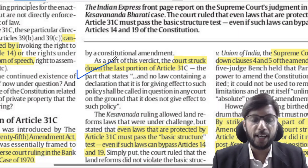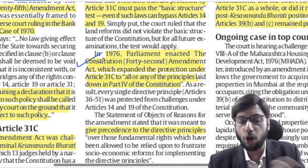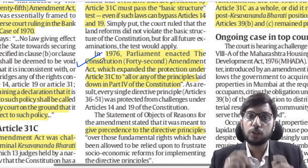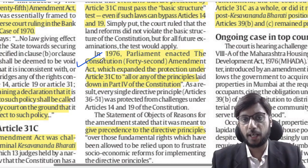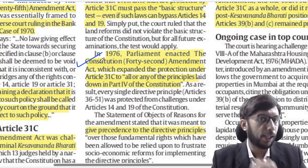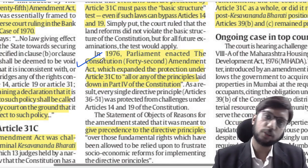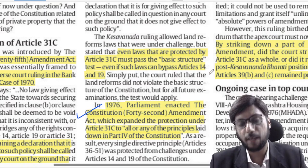When the judiciary took this step, Parliament responded. In 1976, Parliament brought the 42nd Amendment and introduced a new Article 31C, saying that if Parliament makes any law to implement any Directive Principle of State Policy, that law cannot be challenged in the Supreme Court — going 10 steps further. Then in the Minerva Mills case, the Supreme Court struck down this entire idea and, in a sense, struck down Article 31C.